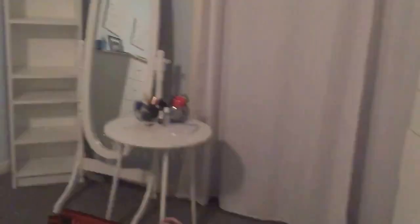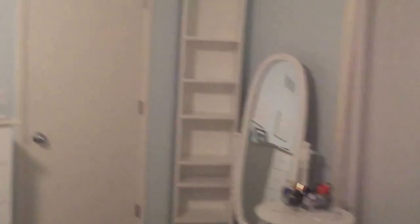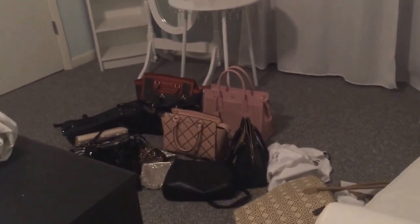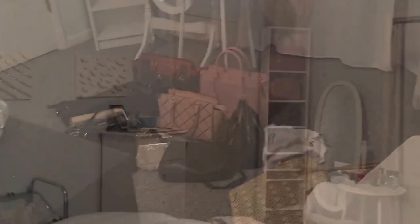I have this old bookshelf from IKEA — the Billy bookshelf — that I used in our old home. We had a nice walk-in closet and I used it for some of my sweaters. So I decided to put it in here in a corner and display my handbags on it. The goal is to have it nice, organized, easily accessible, and to have it look pretty. Let's see what we can do here.